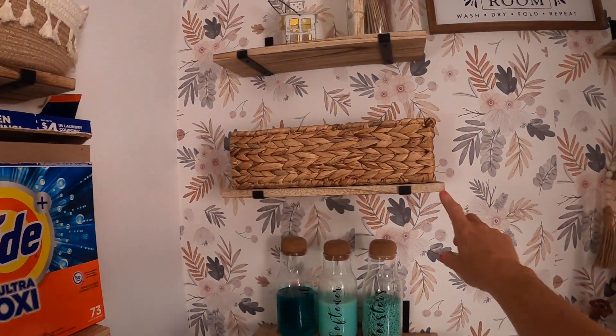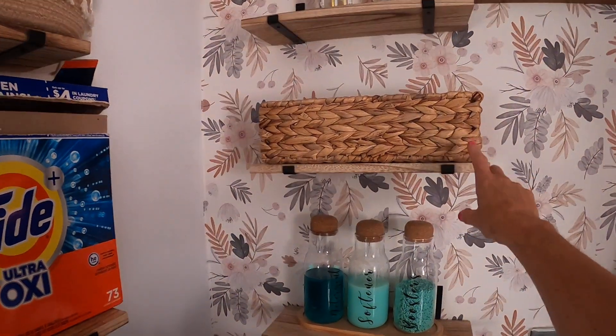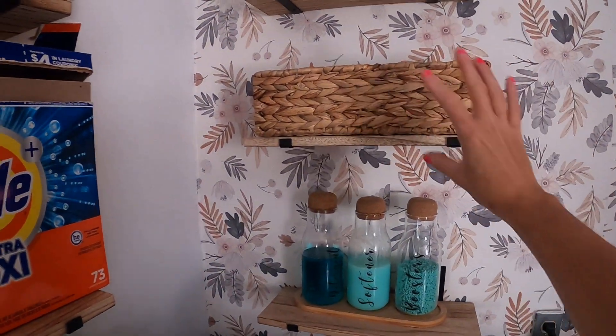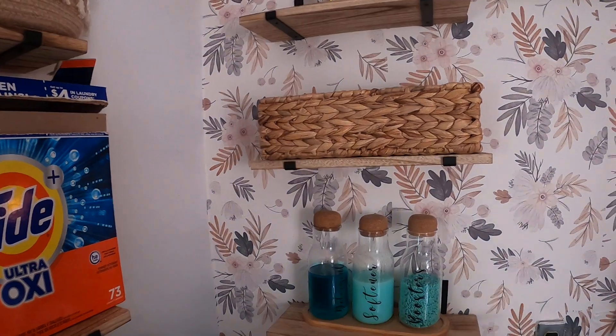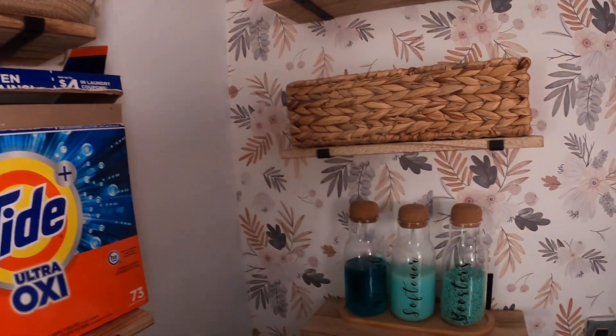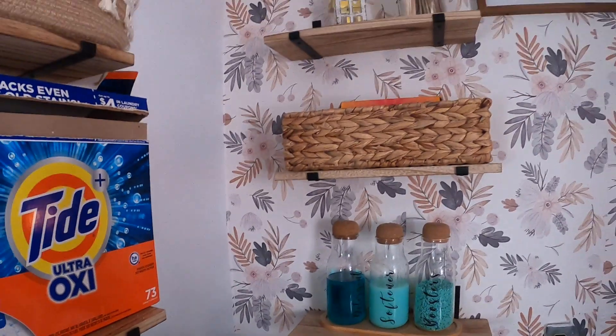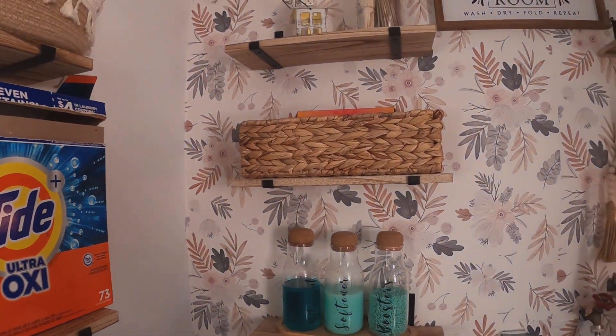In my laundry room I have these little shelves, and if you can see right here, these baskets are the perfect size for them — they fit really, really well. I can go ahead and add my laundry products. If you have softener sheets, this would be great to store them up here. I just love how they fit perfectly, so you can definitely use these in your laundry room.